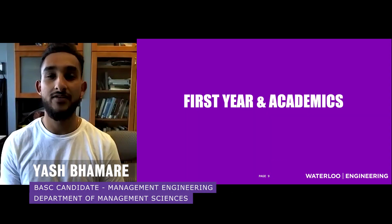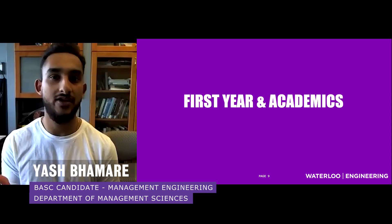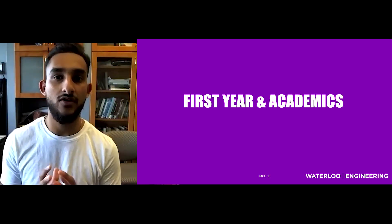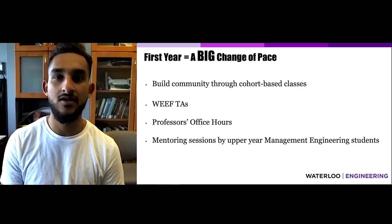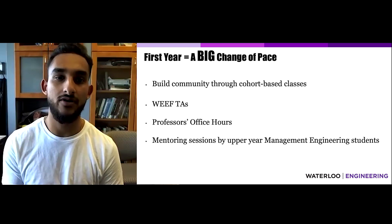First-year engineering life can definitely be overwhelming — there is so much thrown at you all at once. You're trying to keep up with your courses, make new friends on campus, develop your professional career, and on top of that, you're away from home for an extended period of time for the first time in your lives. Luckily, at UW, there are many avenues for you to seek support in your first year.